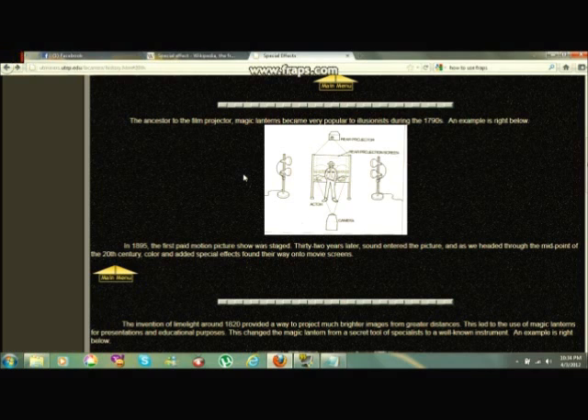In 1895, the first big motion picture show was staged. 32 years later, sound entered the picture. As we headed toward the midpoint of the 20th century, color and other special effects found their way onto movie screens, with matte painting among the techniques included.